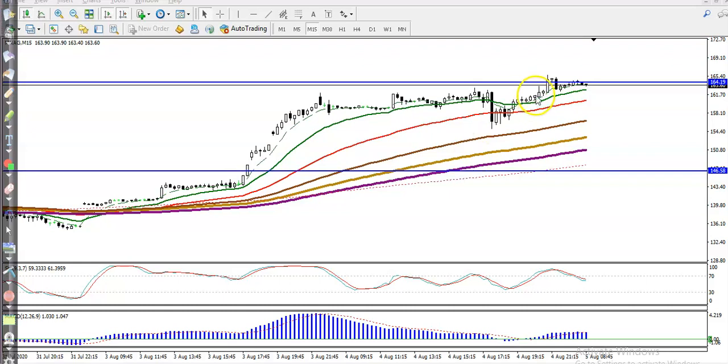Definitely, if price breaks this level around 164, I will apply the breakout trading strategy. I hope you enjoyed this video — thanks for watching.